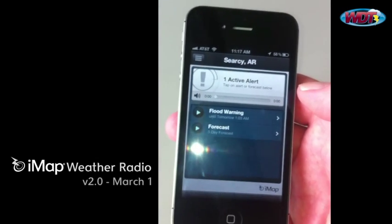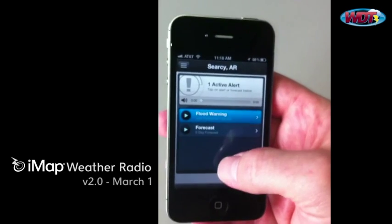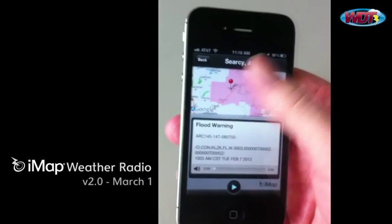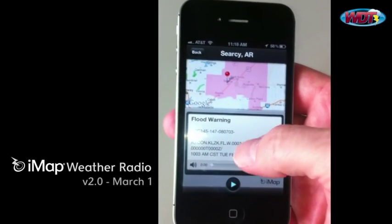So we pull up the location now. In addition to forecast, you can see that they're under a flood warning. We can tap on that and see some details. We'll show you on the map where your pin is, the polygon of where the flood warning is, and we'll overlay that with the current radar.